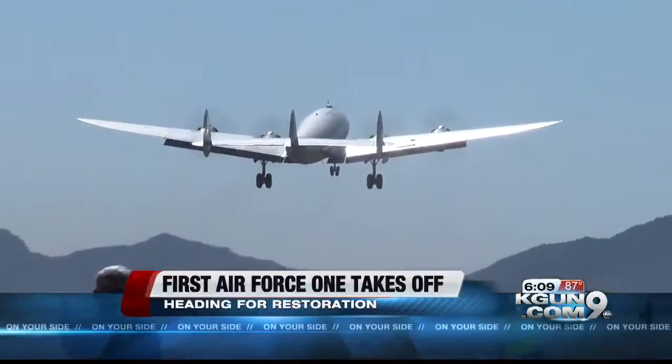This is history. This is American history right here. To be part of American history and being the first true Air Force One — that's a pretty big deal.